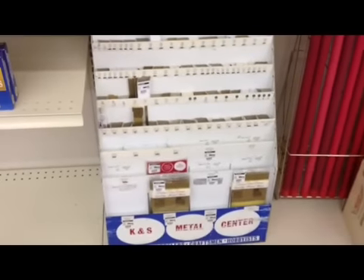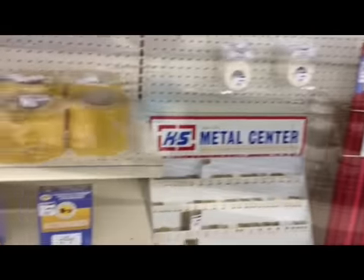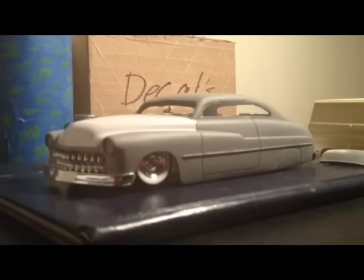Same goes for the tubing, not a lot to choose from there — hasn't been that way in probably five or six months. The paints haven't been restocked in a couple months, but it is what it is I guess. As you can see, the selection is slim at best.